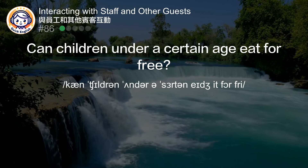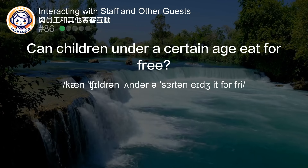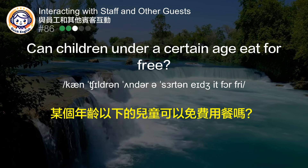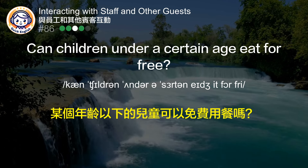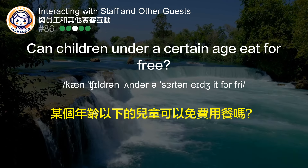Can children under a certain age eat for free? 某个年龄以下的儿童可以免费用餐吗？